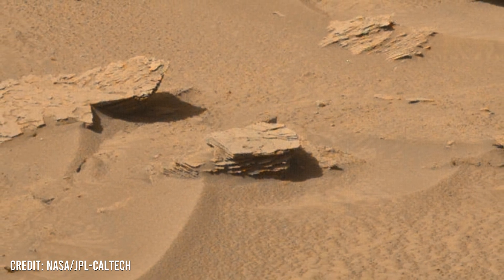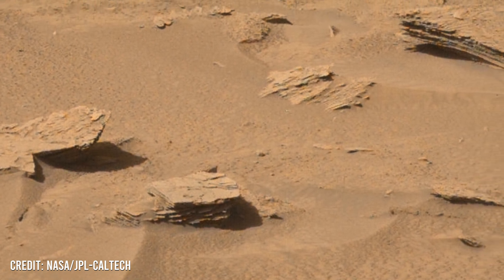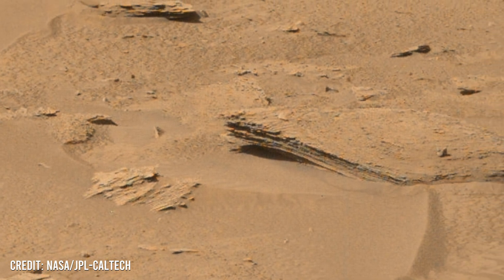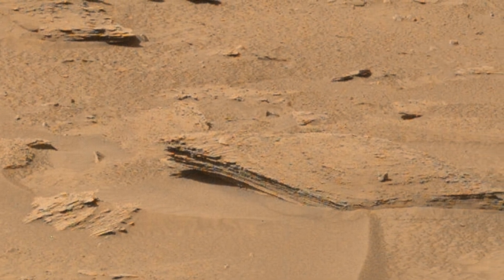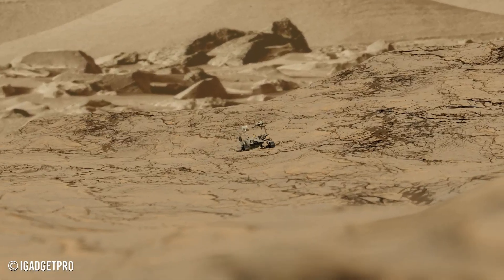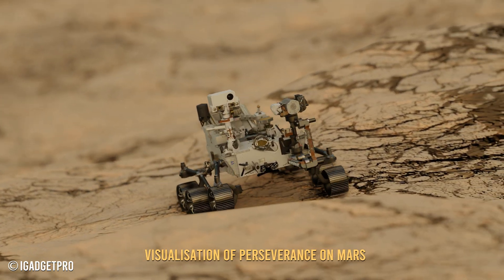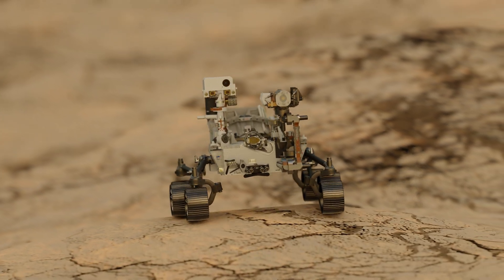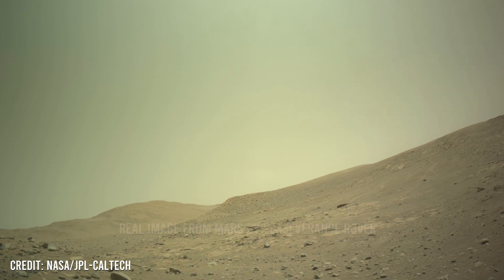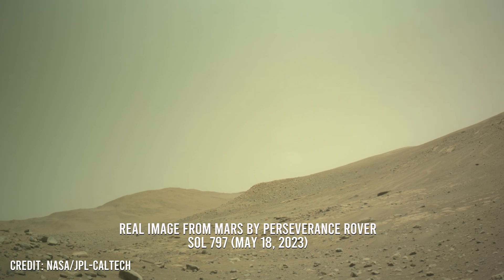Curiosity's instruments analyze rock composition, providing insights into the mantle layer. Both rovers explore volcanic regions, studying past eruptions linked to mantle convection. High-resolution imaging helps identify convective patterns associated with convection. On these images you can see how the landscape of Mars has changed over time.